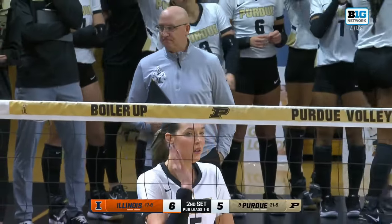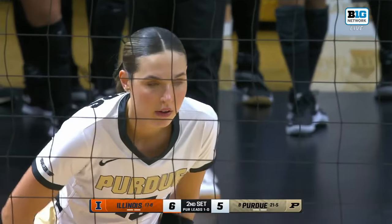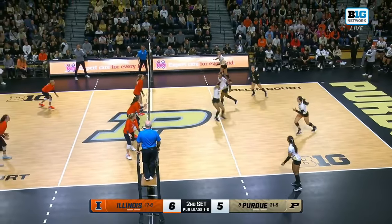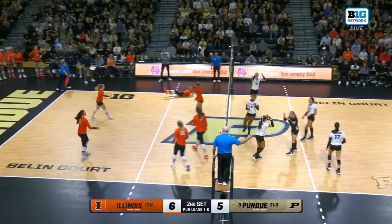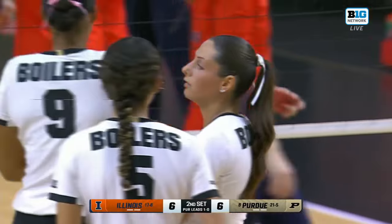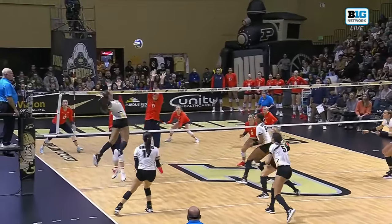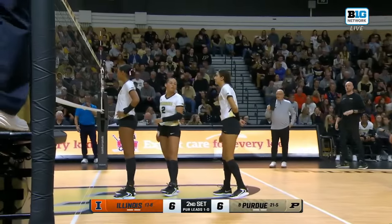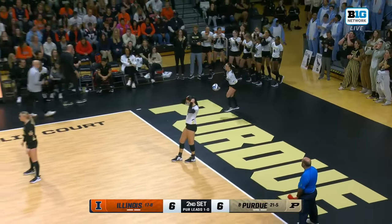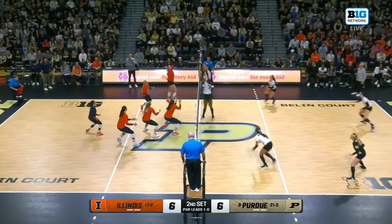It's huge to have Carr on that right side because you can also run slide attacks — quick attacks behind the setter, normally what a middle runs — and that versatility really adds a lot to the offense. Anderson out for Chicoin, who buzzes one down. We've talked so much about Eva Hudson, but Chloe Chicoin has just been quietly doing well — she racks up kills not in necessarily flashy ways, but she gets it done. She's so good at keeping the ball in play. Usually Terry and Hudson decide these matches, but Chicoin and Hernandez could be X factors and have a lot to say about the outcome.